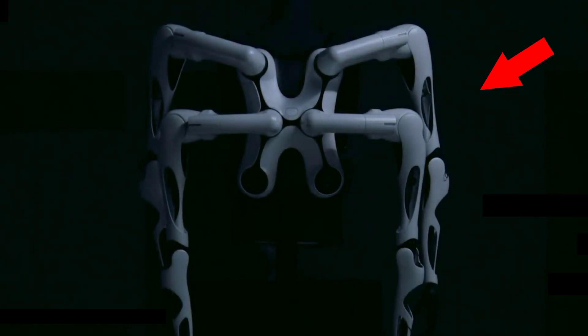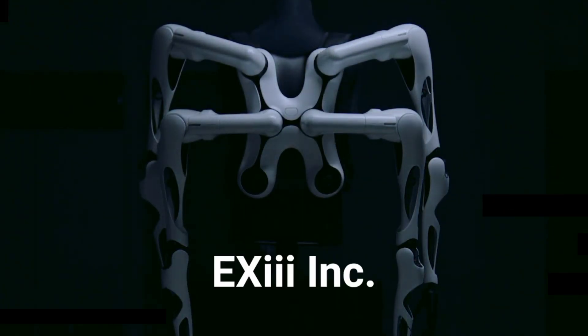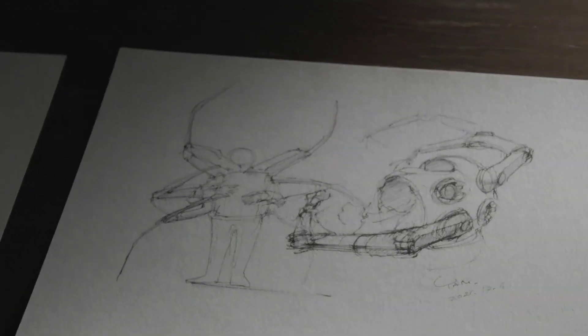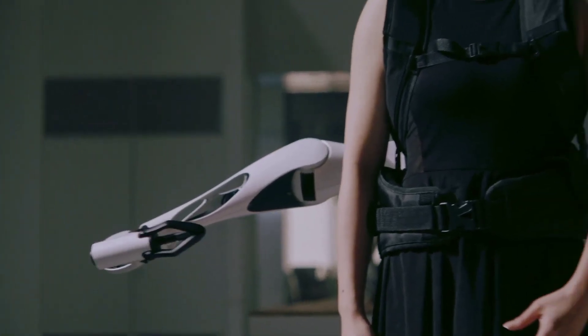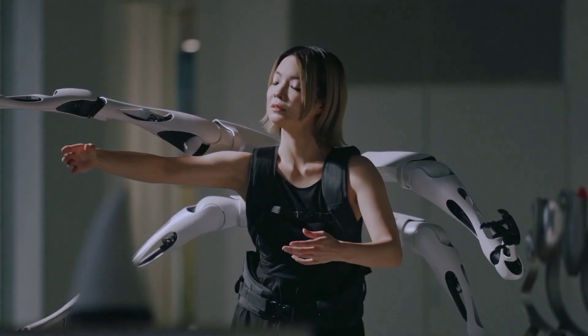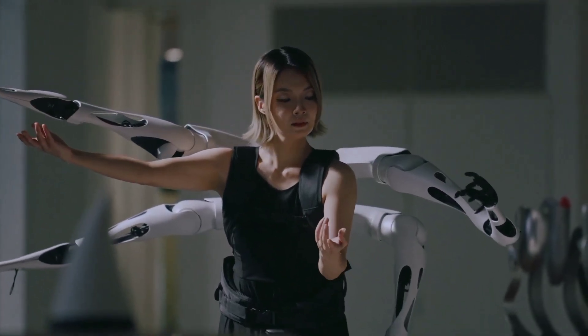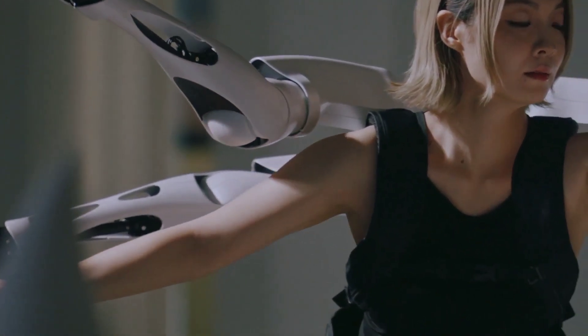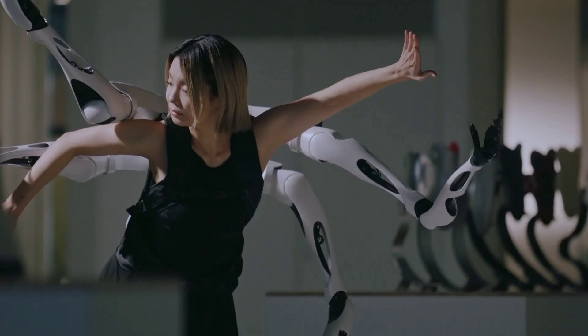This is Jizari Arms by Japanese robotics company XEA Inc. It can be attached, detached, or even replaced. The system was designed to make the interaction between humans and robots feel natural and effortless. Jizari Arms enables wearers to operate the limbs with their own movements, thereby creating the sensation that they are a natural extension of their body.